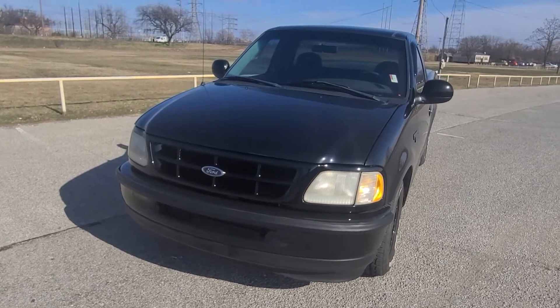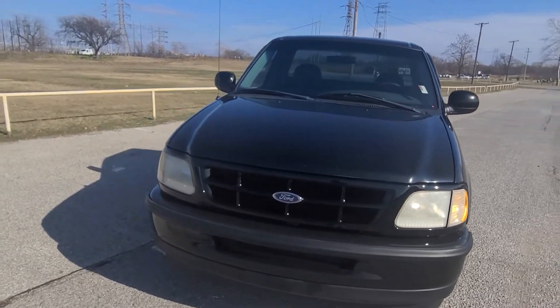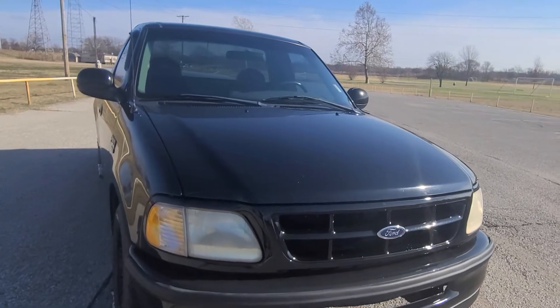Hey Mark, it's Vance Hupp here at Jim Glover Chevrolet, Tulsa, Oklahoma. Just want to bring you a better look at the 1998 Ford F-150 that you were inquiring about.